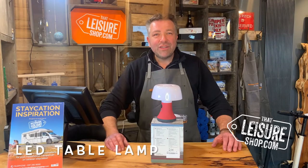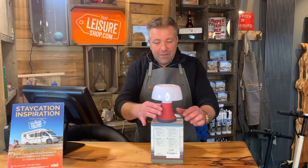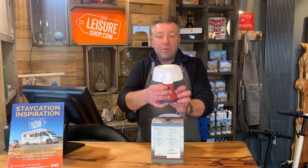Hi, it's Matt here at That Leisure Shop. I'd like to show you today these beautiful little Sirius lamps. They're a table lamp LED and they are multiple brightness.